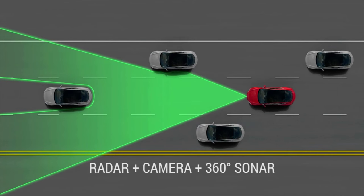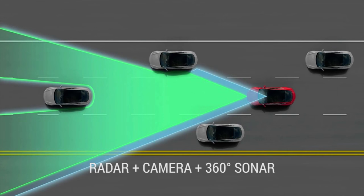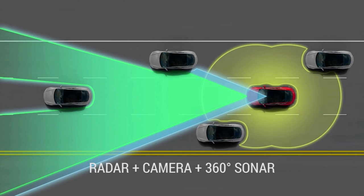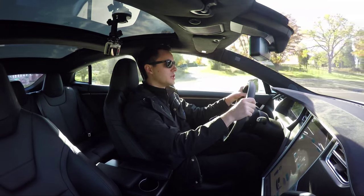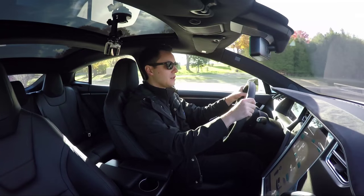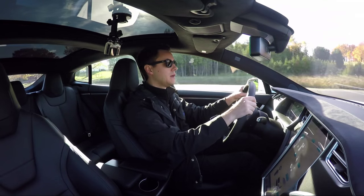You have cameras that are taking in the speed limits, that are finding the lanes, and the car takes over the steering for you. It can also take over lane changes, so we wanted to demonstrate that for you today.